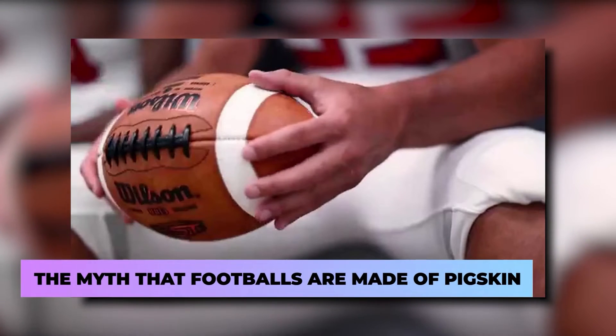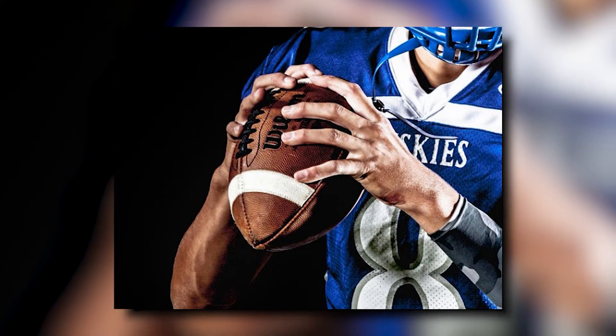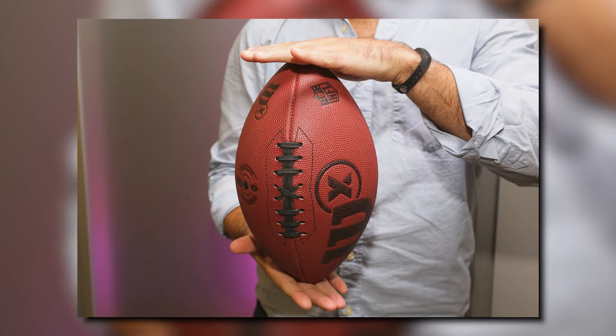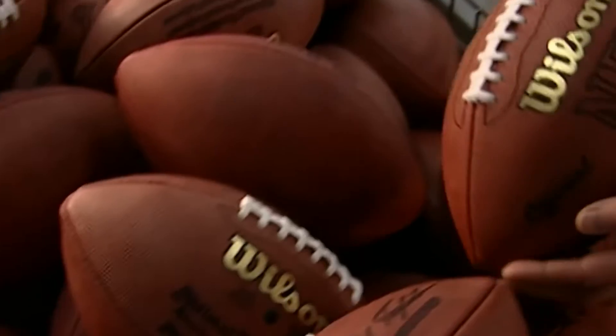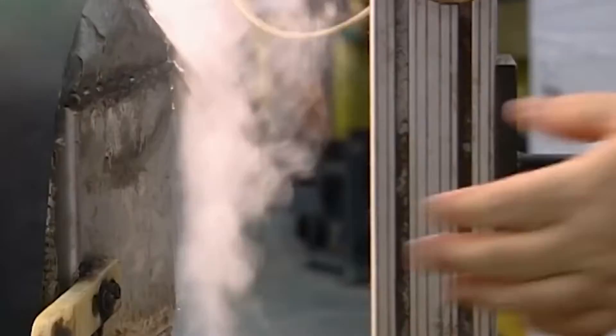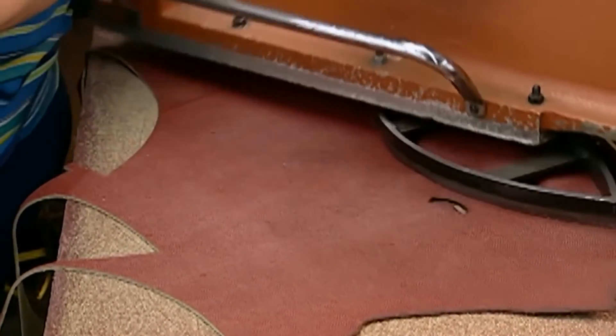Next, the myth that footballs are made of pigskin. If you watch a lot of football, you've probably heard the term pigskin used frequently to describe the ball. However, if you've ever handled an actual football while playing, you know that it feels like leather. The modern footballs used in collegiate and professional sports are made of leather, although they still include an interior bladder.